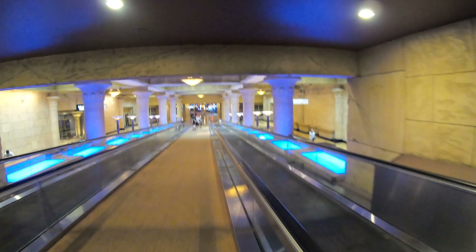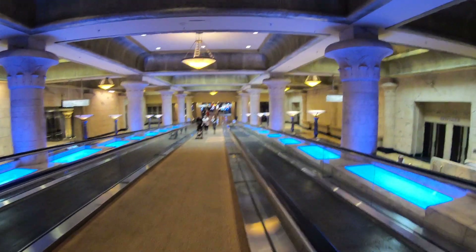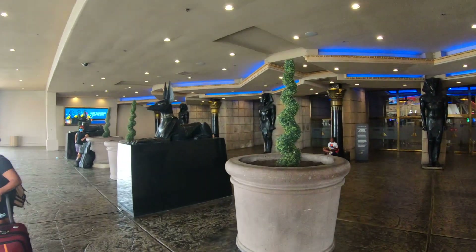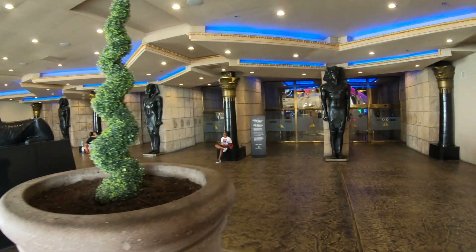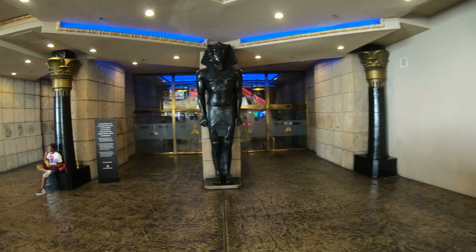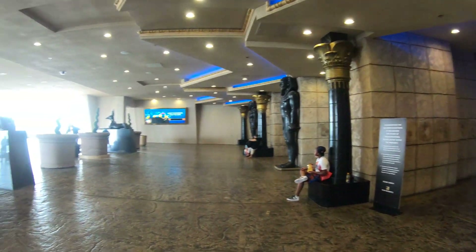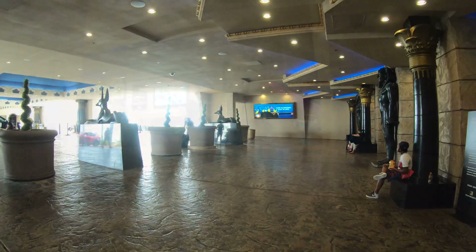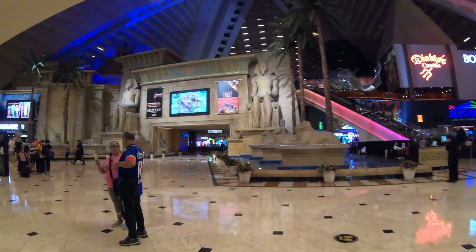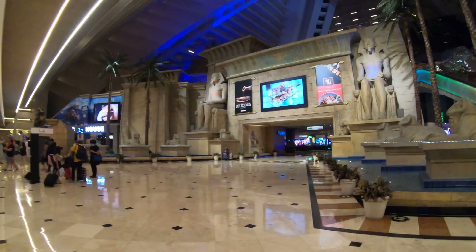We took a look at the entrance from the Strip and now we're taking a look at the entrance from the Excalibur. The Excalibur, the Luxor, and the Mandalay Bay are all connected by a couple of ways — these moving walkways as well as a tram that goes in between all three. And now back out here at the Strip entrance, you can see there's tons of Egyptian theming going on, not only on the exterior but on the interior as you'll see shortly.